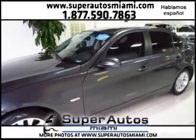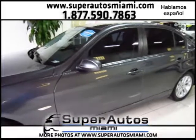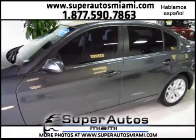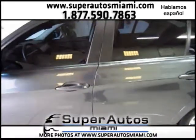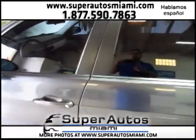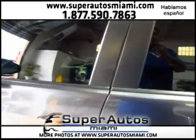Beautiful black leather interior — this vehicle needs nothing, as you can see. The vehicle is in excellent condition. Here at Super Autos, when you come in you will actually be speaking with the owner, since this is a family-owned business.